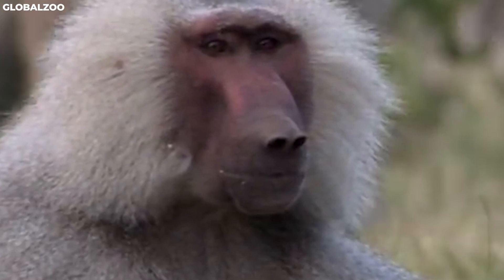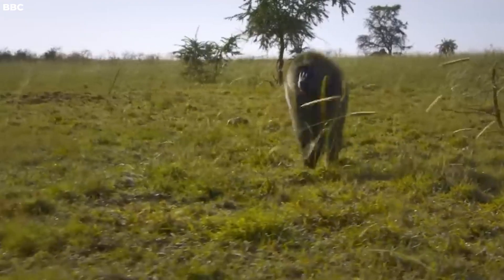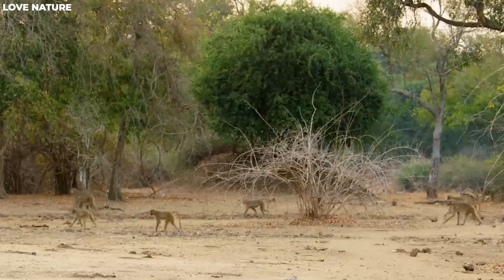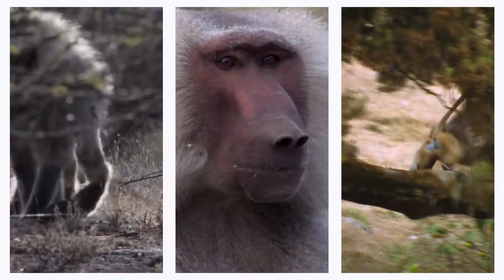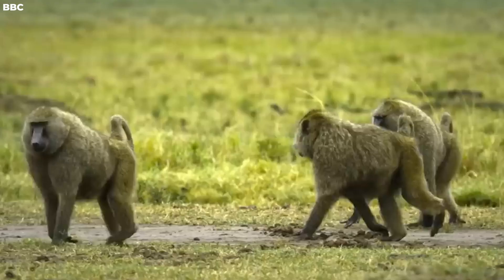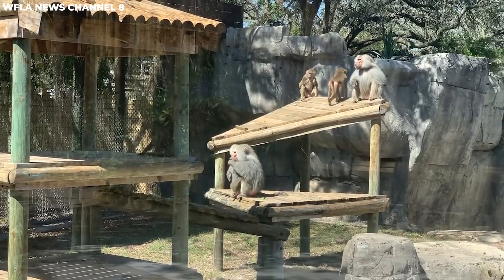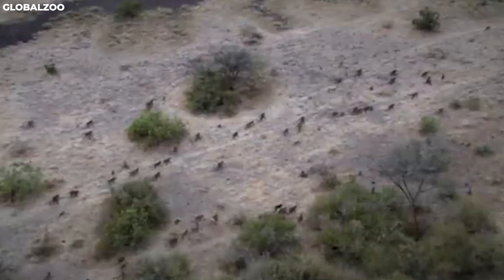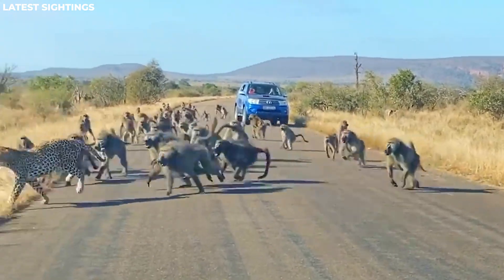These males are responsible for leading their harem and ensuring its safety and well-being. Each morning, the baboons leave the safety of their cliffside perches to forage for food. The top-ranking males in the troop take the lead, guiding the group in their search for sustenance. These dominant males can be quite stern with the females in their harems, even for the slightest infractions. Despite their individual strength, Hamadryas baboons prefer to travel as a troop, providing safety in numbers and reducing the risk of predation.